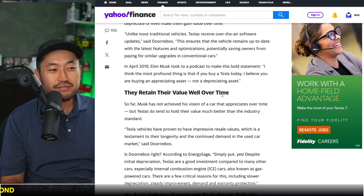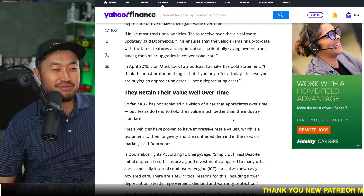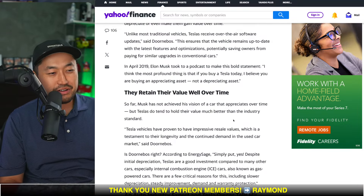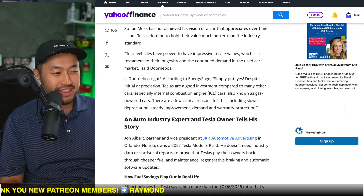The next one is that Teslas retain their value well over time. Well, maybe this person didn't really take a look at Tesla values, because Tesla values have dropped around 30 to 40% year over year. So maybe this isn't the best indicator for that.